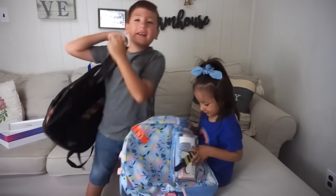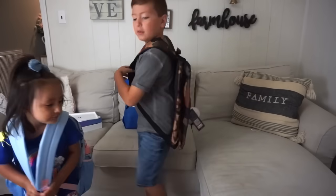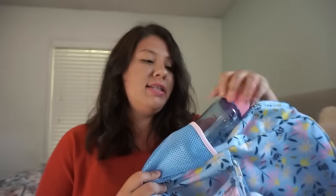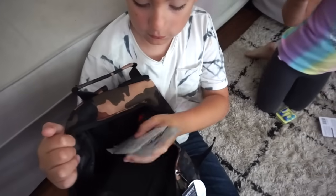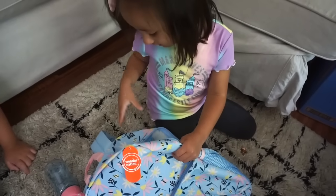Even though the kids aren't going back to school, I still want a place for them to put their supplies away. I don't have a lot of storage at home, so I got backpacks — Ethan picked out a really nice camo backpack and Emilia picked out a floral one. They're both really good quality and each comes with its own water bottle. These backpacks will also come in handy when we go back and forth from home to my mom's.